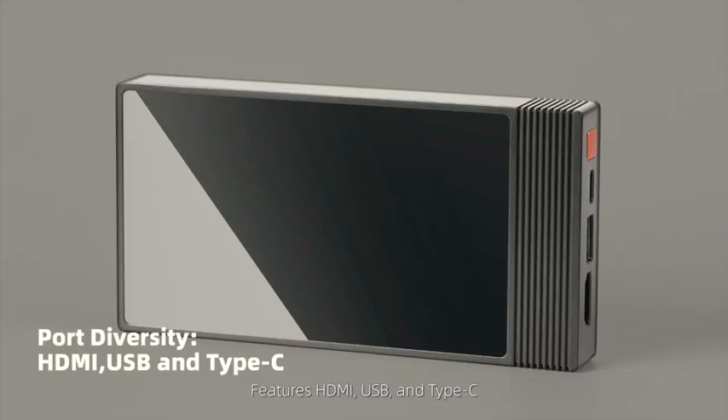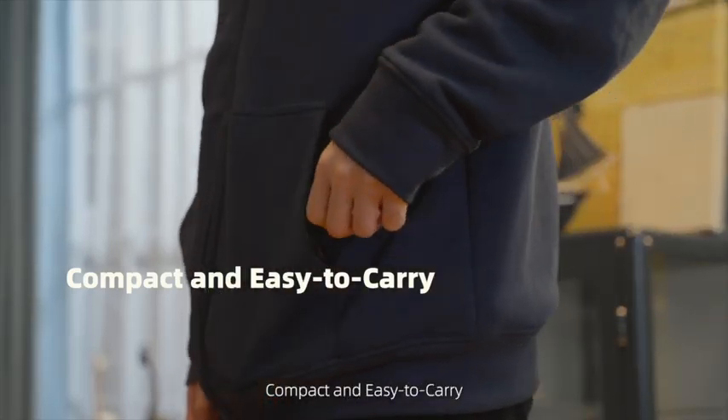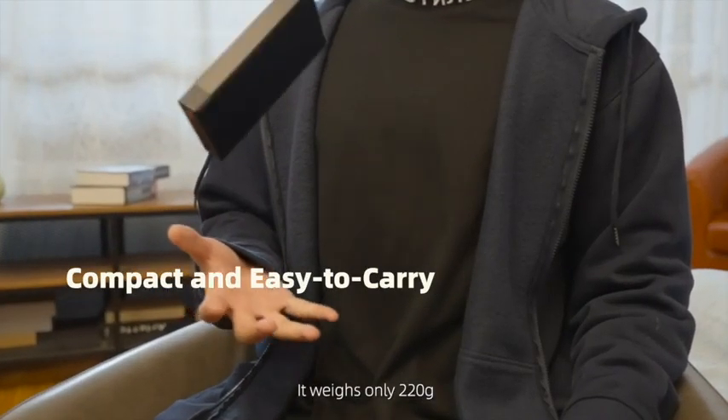Extreme compatibility — features HDMI, USB, and Type-C. Compact and easy to carry, it weighs only 220 grams.